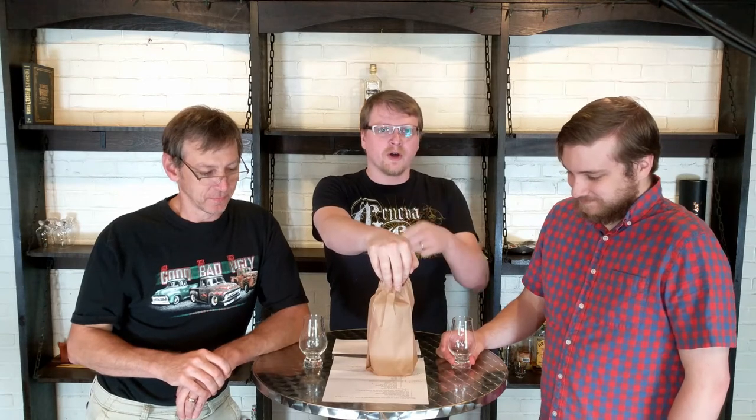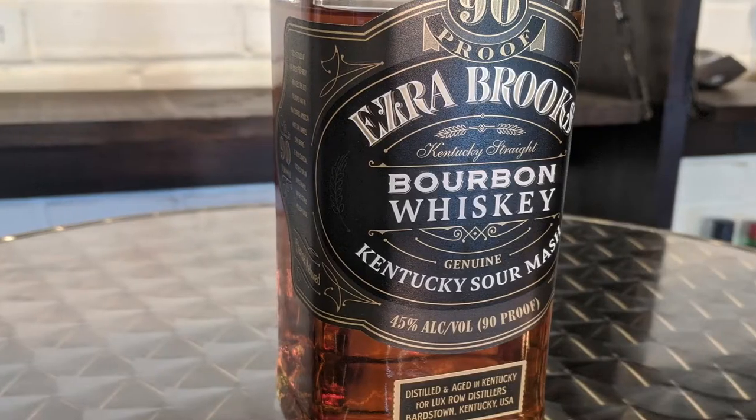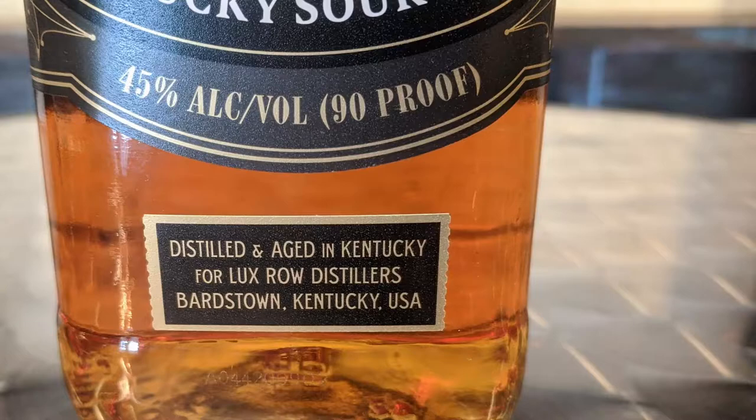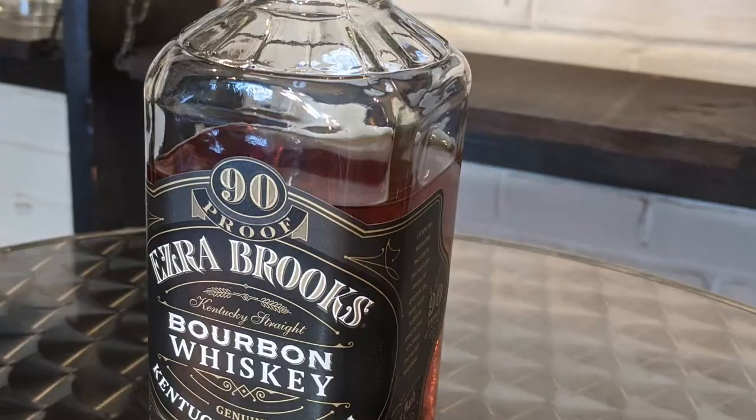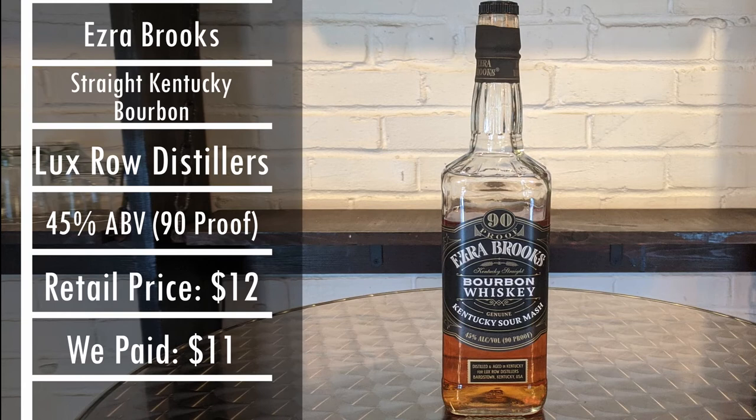Can you tell the viewers at home what we're drinking today? Today you are drinking Ezra Brooks. Ezra Brooks is a Kentucky straight bourbon from Luxco Distillers. It comes in at 90 proof. We paid $11 for our bottle, with it usually costing around $12. As always, your prices may vary. Enjoy!